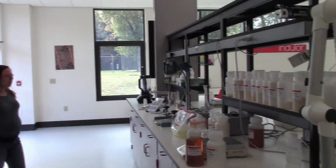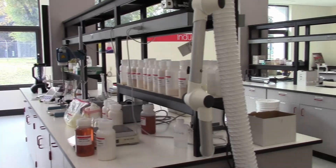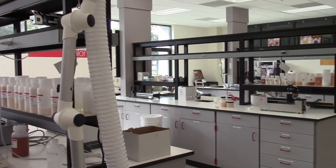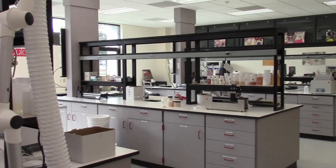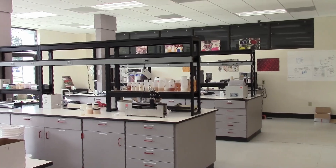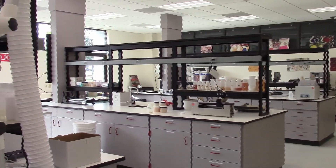This is the technical service lab, which is used for application testing — mainly for our customers. We have our own products and some of our competitors' products to test and compare, and then do application testing to make inks or overprint varnishes.